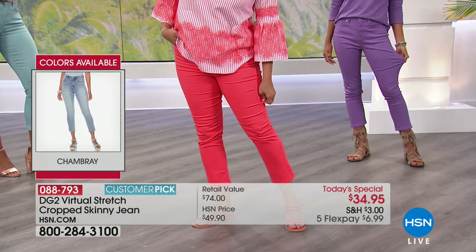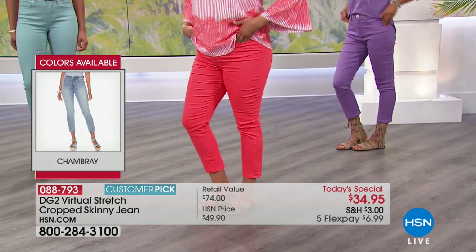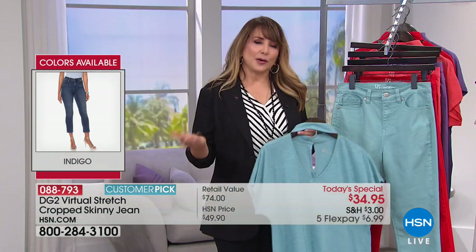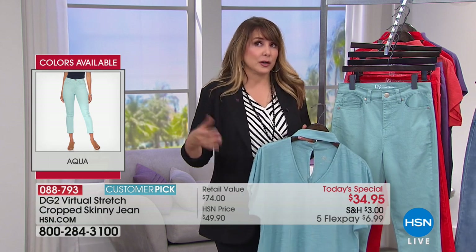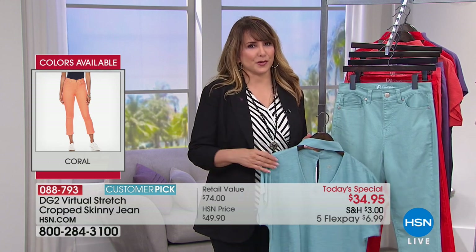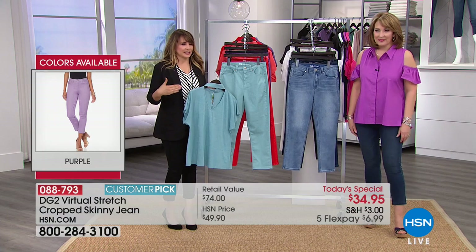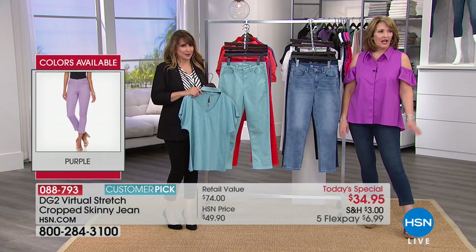You order tall, average, or petite — we have three different lengths: 22, 24, and 26 inches. You can even decide, like, I want to wear some flats or cute jewel flip-flops and want it a little shorter. Go ahead and grab the petite — it will still fit you. I was talking to Diane and she said, tell everybody to go down one size in the virtual stretch. So there you have it.